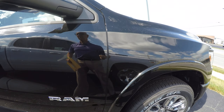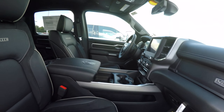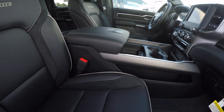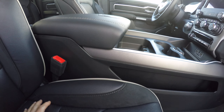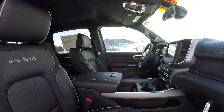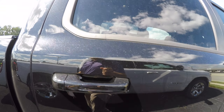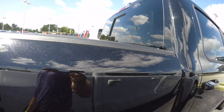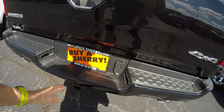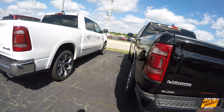This is a brand spanking new vehicle. The exterior color is called black crystal metallic. Of course with the Laramie you're going to have leather. This also has heated front seats, ventilated front seats, heated steering wheel, remote start, and a rear backup camera.